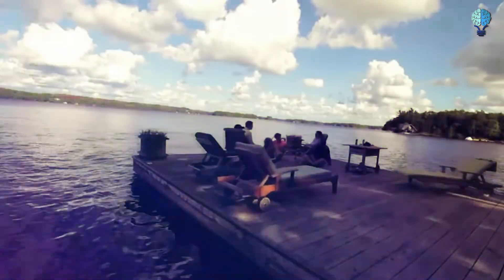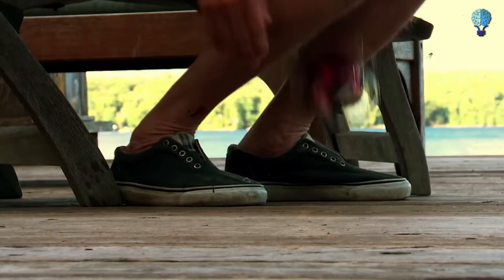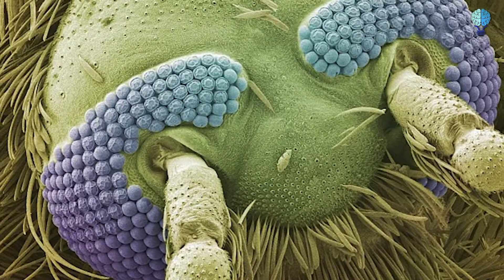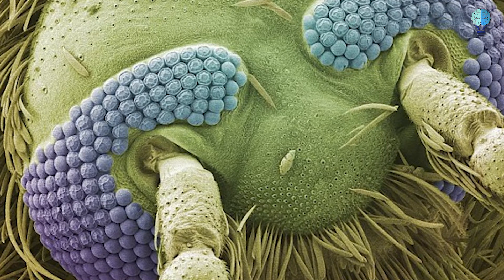Head of a mosquito. For the most part, mosquitoes are nothing more than an annoyance. But remember the next time one lands on you, that this is what they look like up close. This is a mosquito's head magnified 160 times.